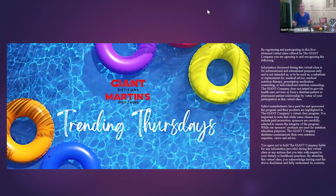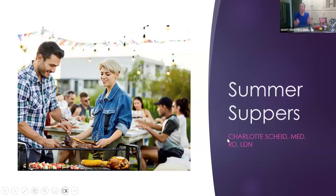What is trending right now this season for July is summer suppers, so hopefully everybody is enjoying the hot weather. It's actually been kind of cool around here, so it's the perfect time to have a summer supper outside.